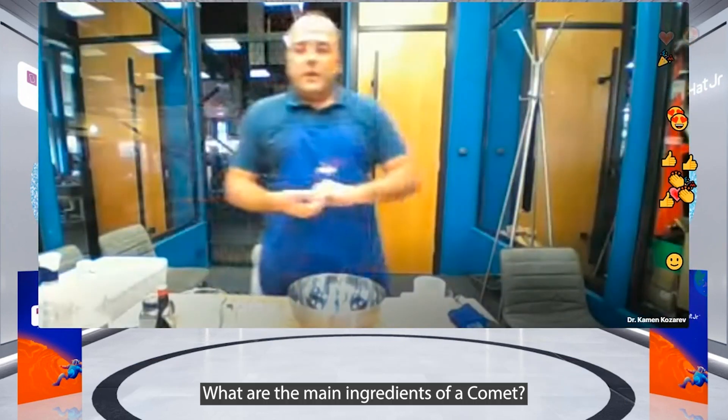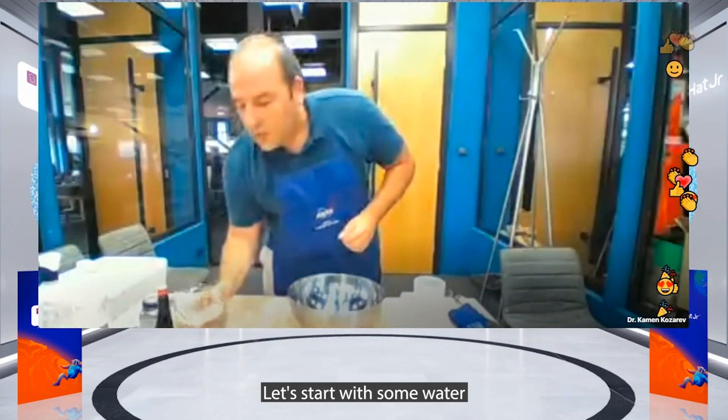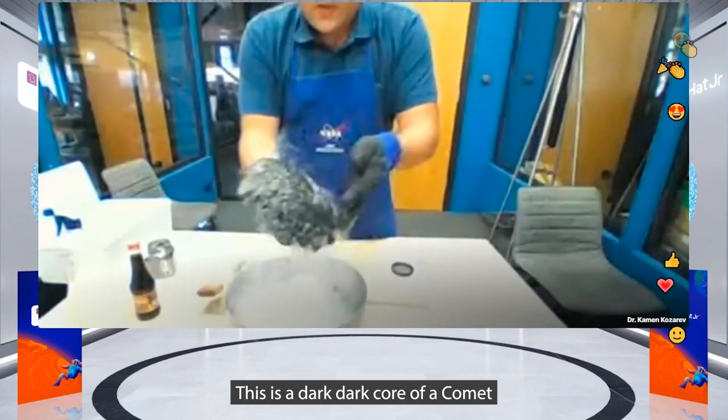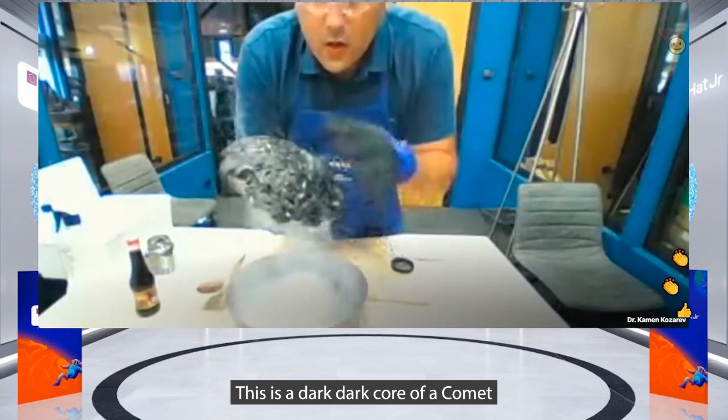What are the main ingredients of a comet? Let's start with some water. Check this out — it's the dark, dark core of the comet.